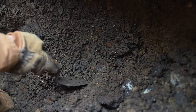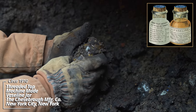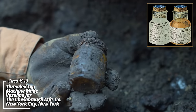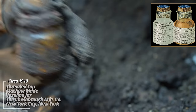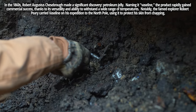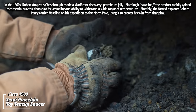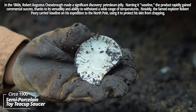Down about four feet, one of the sides started collapsing in and we noticed some stuff sticking out. Looks like a little Vaseline jar — still has some contents in it. There it is: the Chesebrough Manufacturing Company Vaseline, dates back to about 1900. A little plate to a child's tea set, looks like a semi-porcelain type thing — same turn of the century era.